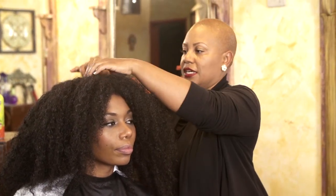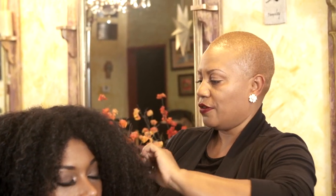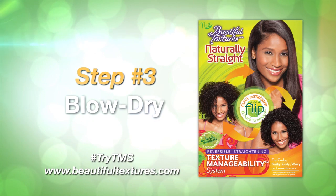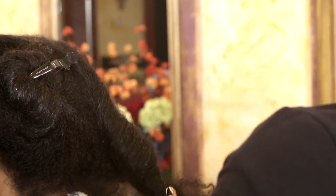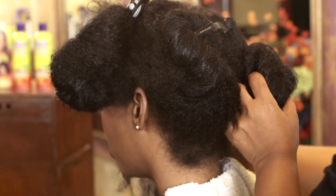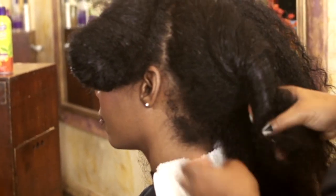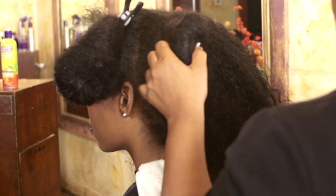We let it sit for about 15 to 20 minutes. And now I'm just going to section your hair so that I can easily blow dry through it. You are going to do medium to high heat — you never want to hold the blow dryer on any one section of your hair because you will cause heat damage that way.